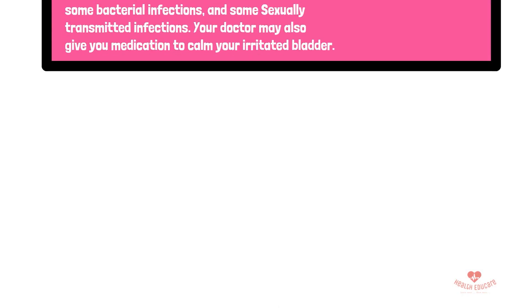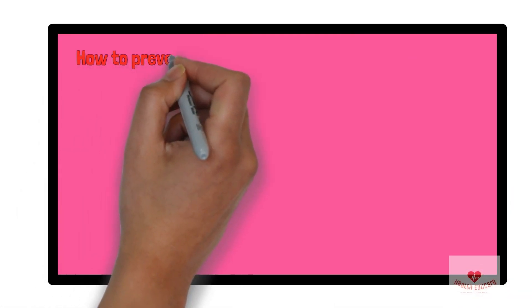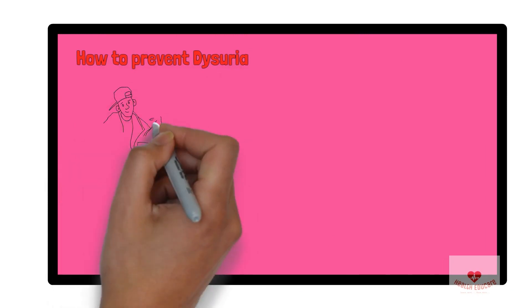Pain associated with some infections, such as interstitial cystitis, may be more challenging to treat. Results from drug therapy may be slower — you may have to take medication for up to four months before you start to feel better.